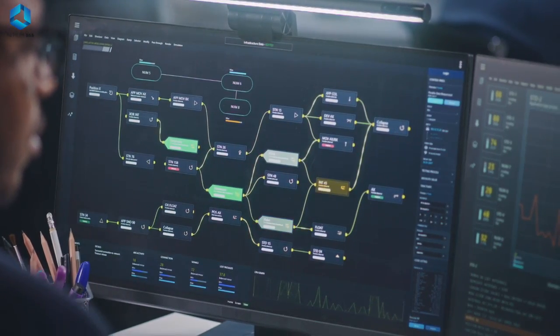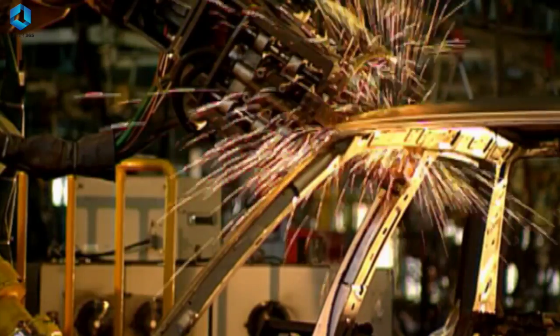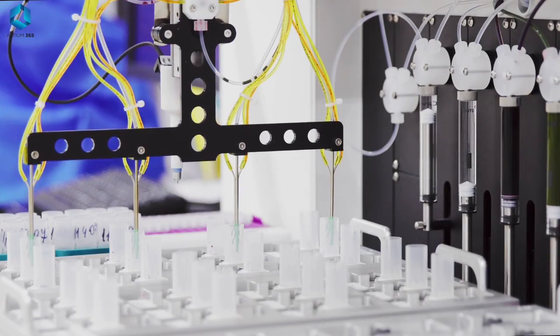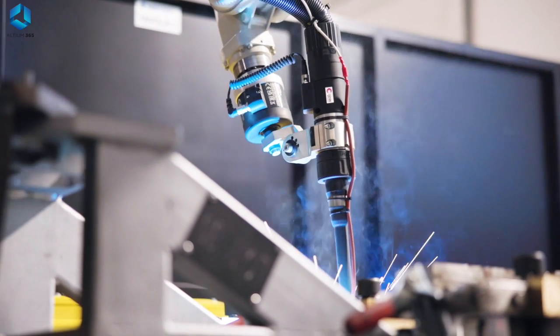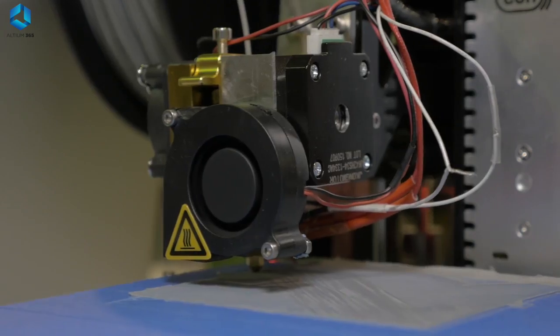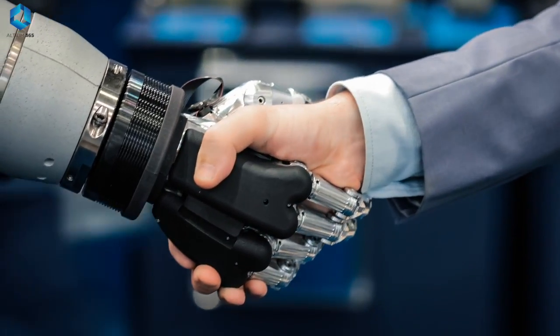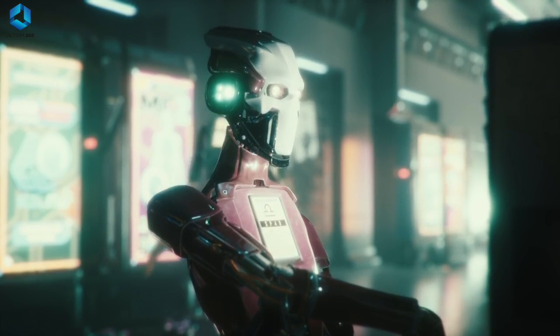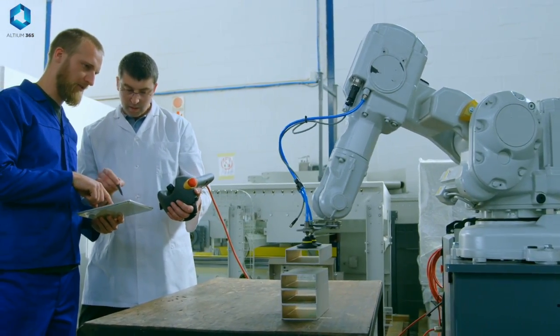So what can you do with a background in mechatronics? The possibilities are endless, especially in the field of robotics. You could become a robotics engineer, designing and building robots for industries like manufacturing, healthcare, or even entertainment. Maybe you'll work on automation systems, helping companies create smarter and more efficient machines. Or perhaps you'll dive into control systems, making sure robots move precisely and safely. Companies around the world are looking for people with mechatronics skills because the demand for robotics and automation is skyrocketing. Whether you want to work in a high-tech lab or start your own robotics company, mechatronics gives you the tools to make it happen.